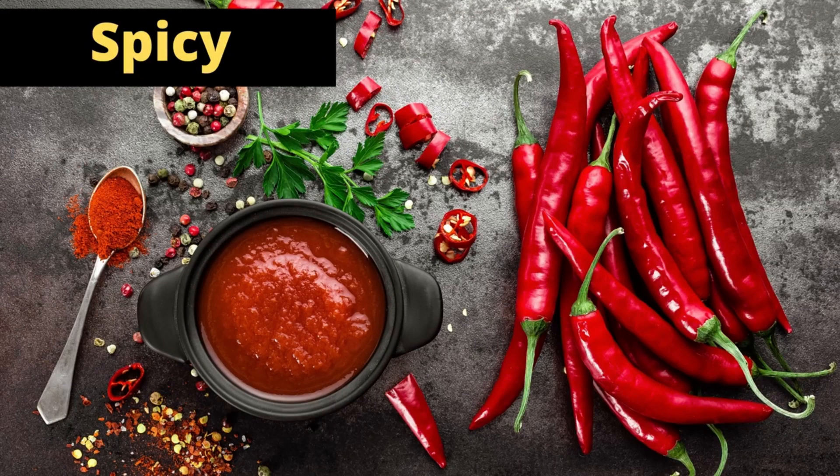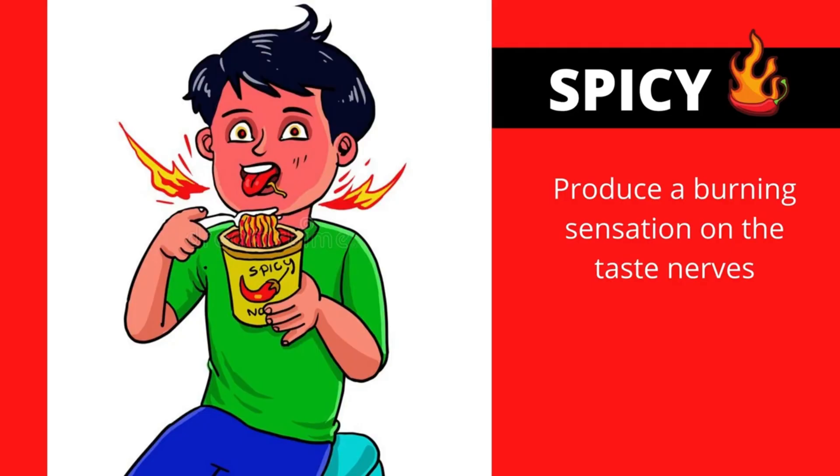Describing food: Spicy. Spicy food produces a burning sensation on the taste's nerves.